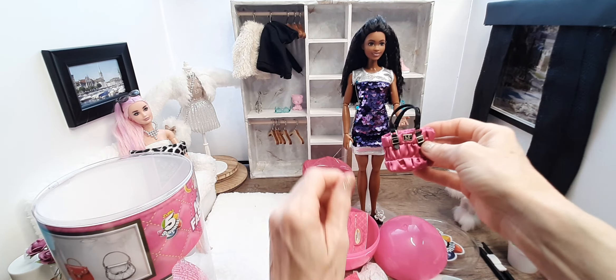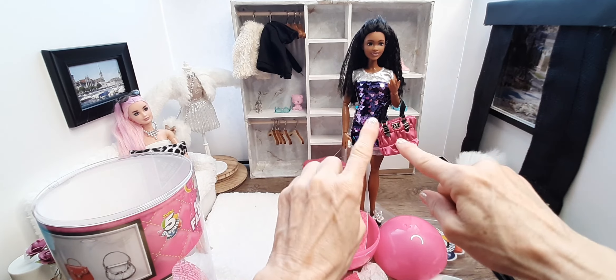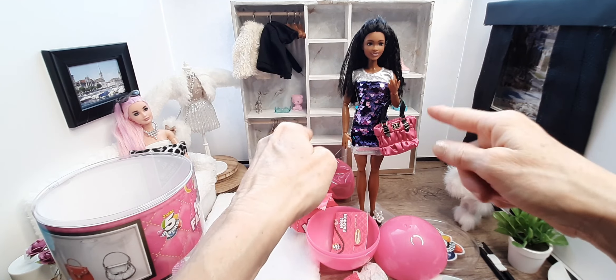Hey everyone! Look at that — love that color. It is perfect for her.